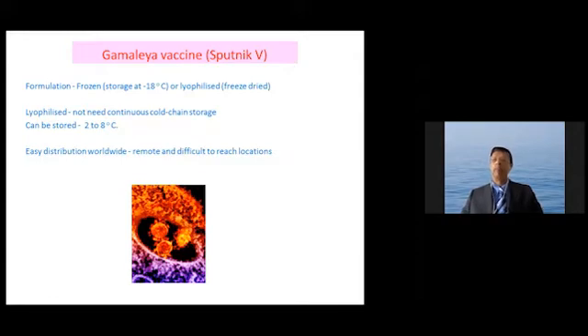However, we must remember that the phase 3 trials have been conducted on the frozen formulation, which needs to be stored at minus 18 degrees centigrade.